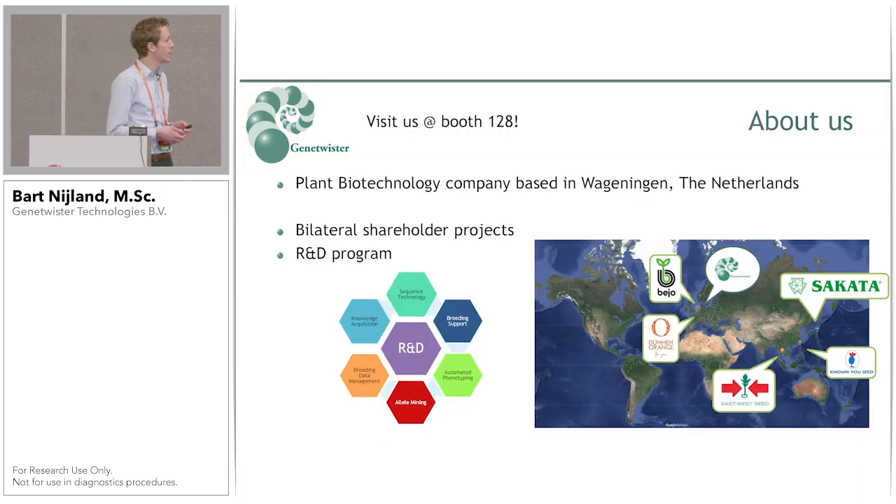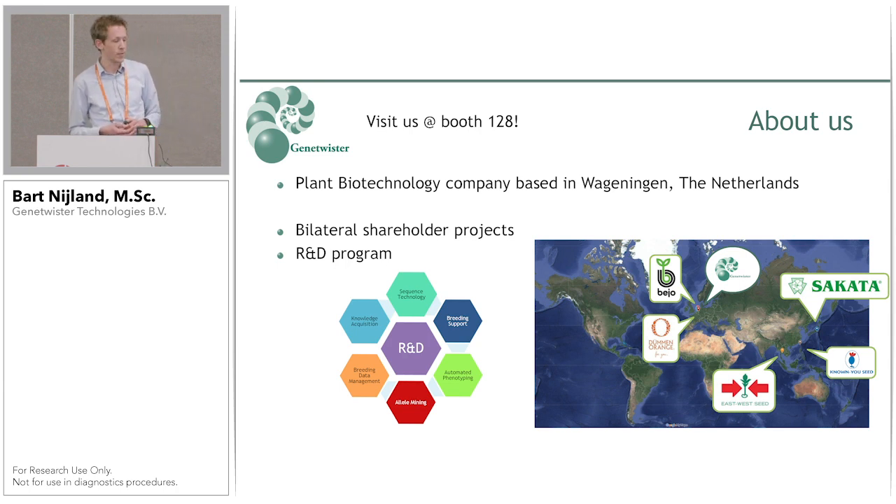I want to spend one slide on introducing Gene Twister. We're a small-medium enterprise company based in Wageningen in the Netherlands — you could say the agri-bio research capital of the Netherlands. There are about 35 people working at Gene Twister. We just celebrated our 21st birthday in December and the research that we are doing is for five plant breeding companies located all around the world.